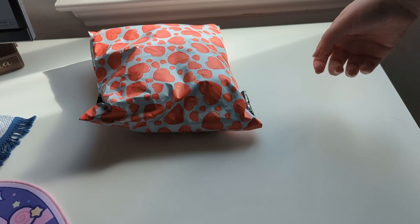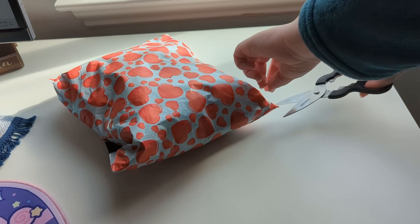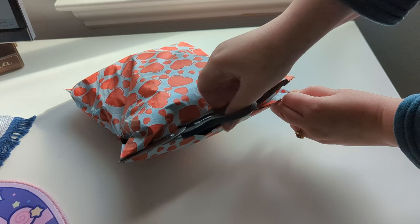Now that those are all packaged up and ready to be sent out, let's open up the subscription from Paradise Fibers for February. There are hearts on this package — definitely getting Valentine's Day vibes. Maybe we'll get some pinks and red hues, something along those lines — that's what I would expect opening up this package.